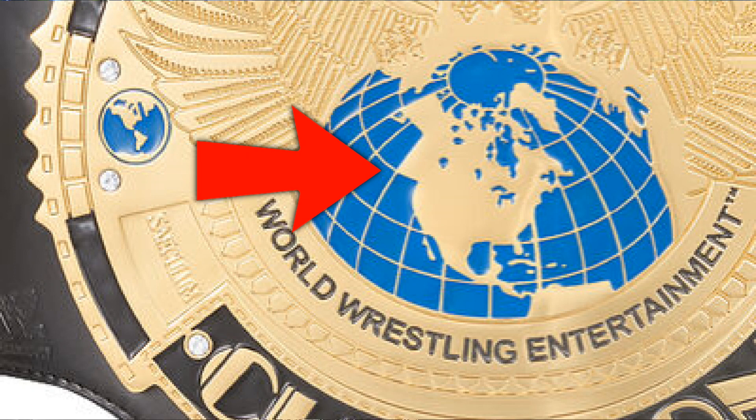One thing I love about this belt is that it has the nice artwork on the globe, compared to the WWE Shop version. On the WWE Shop version that area kind of just comes to a point and goes in the way it does.